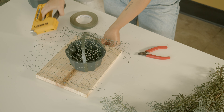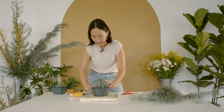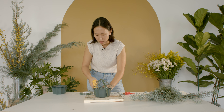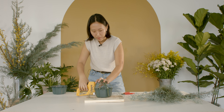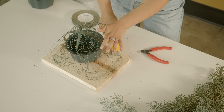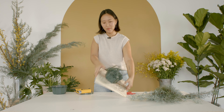An alternative to this is using floral foam, but we try to avoid that as much as possible. Using this chicken wire to the board method really helps us give that look and illusion without using foam. Okay, so that's our base — ready for some flowers.